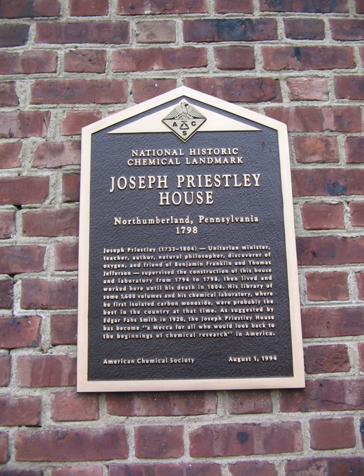1994: Joseph Priestley House, U.S. home of Joseph Priestley, discoverer of oxygen, from 1798 to 1804.